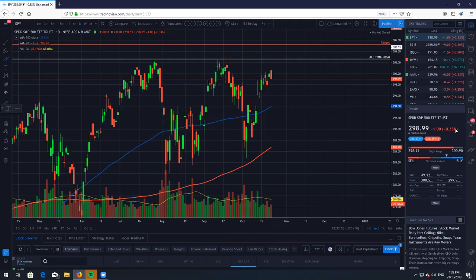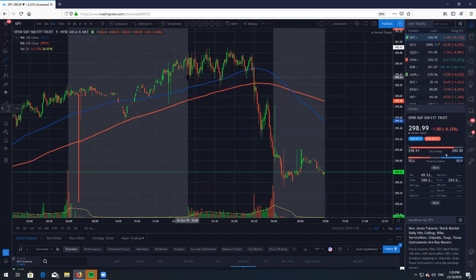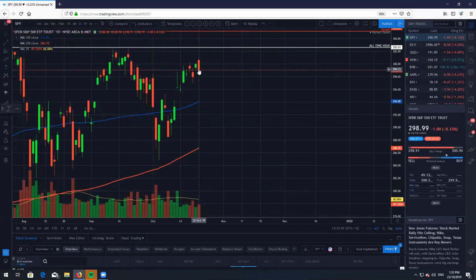So the SPY — not a whole lot happening at the moment. We did get a very nice gap and go action yesterday on Monday, and then today we got a very nice gap up into the highs right here and then obviously just faded a little bit lower. It was very choppy at the start of the day. As you can see in the five-minute, we really just chopped sideways for quite some time. The low of the day was $298.91 and the closing price was $298.99.